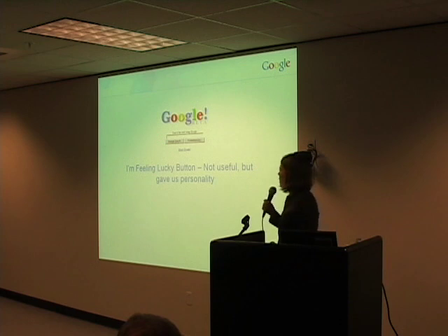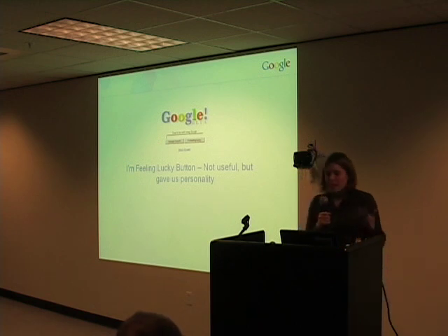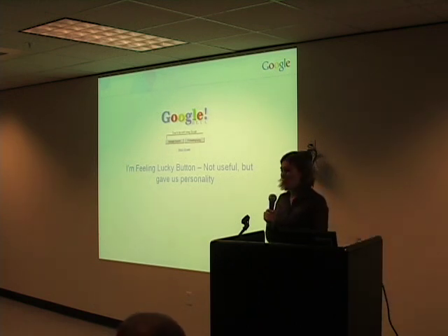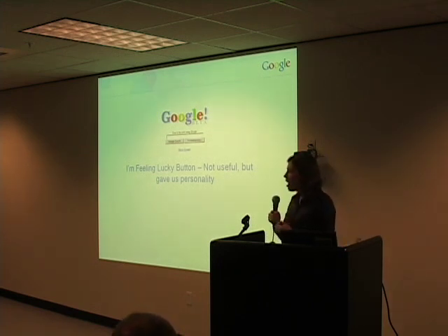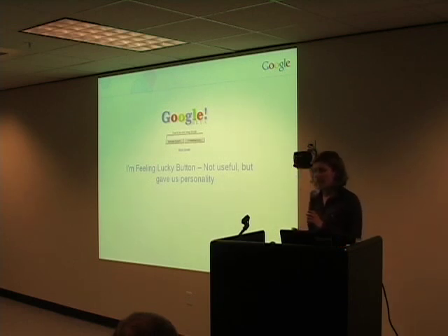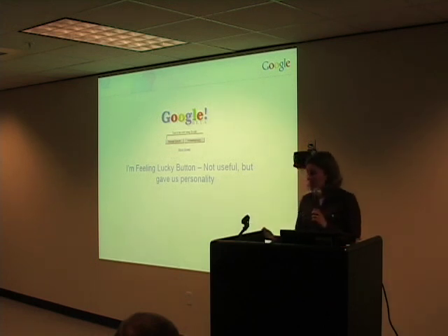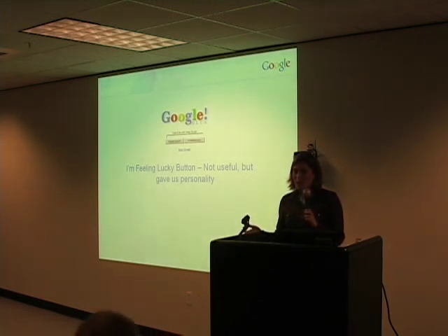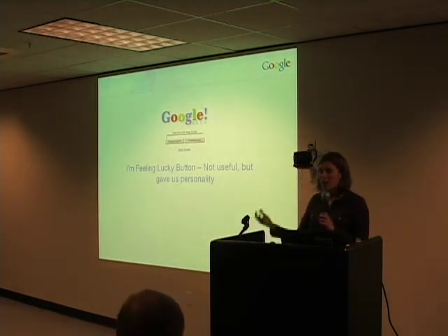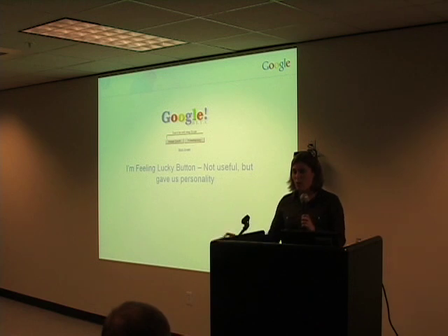We got a lot of feedback on the 'I'm Feeling Lucky' button. We suspected that no one would really have any idea what it did — and in fact, the study bore that out. People had absolutely no clue what would happen if they clicked it. But the interesting thing we heard time and time again was that people liked it anyways. What they liked was it made us seem a little bit quirky, a little bit human — as though there were real people behind the scenes, with a little bit of personality and even a sense of humor.